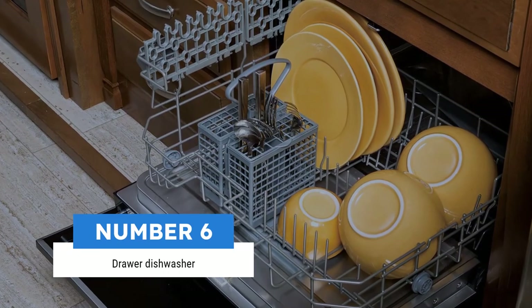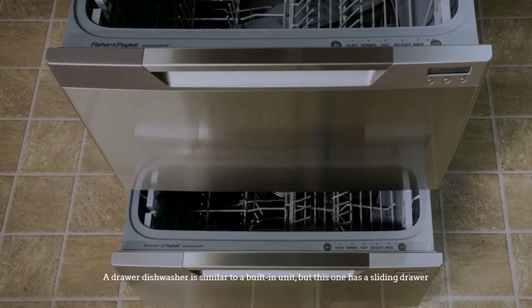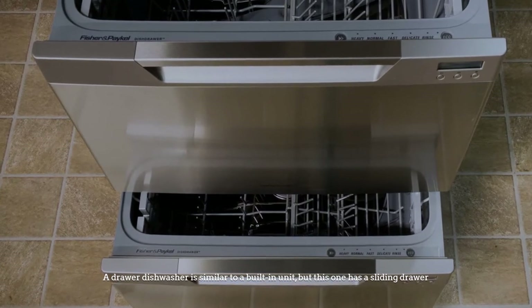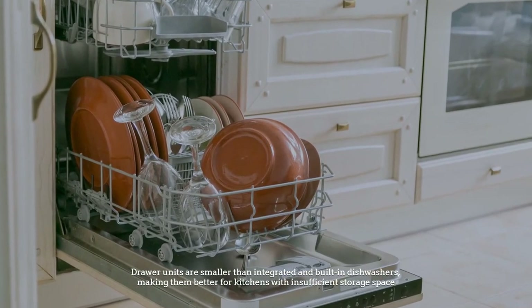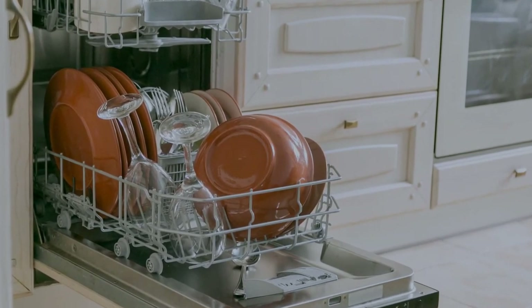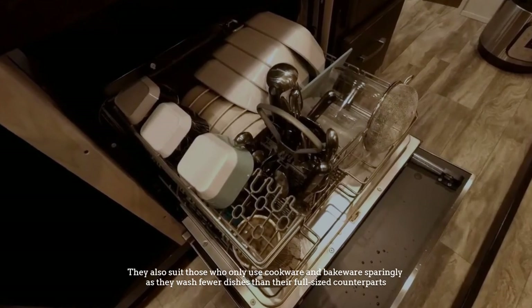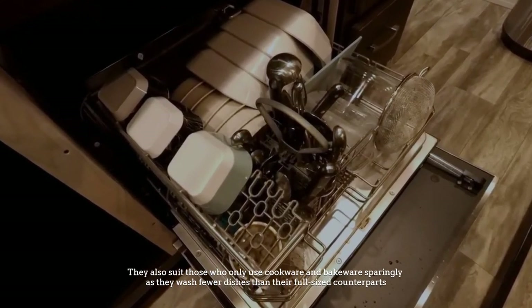Number 6: Drawer dishwasher. A drawer dishwasher is similar to a built-in unit, but this one has a sliding drawer. Drawer units are smaller than integrated and built-in dishwashers, making them better for kitchens with insufficient storage space. They also suit those who only use cookware and bakeware sparingly, as they wash fewer dishes than their full-sized counterparts.